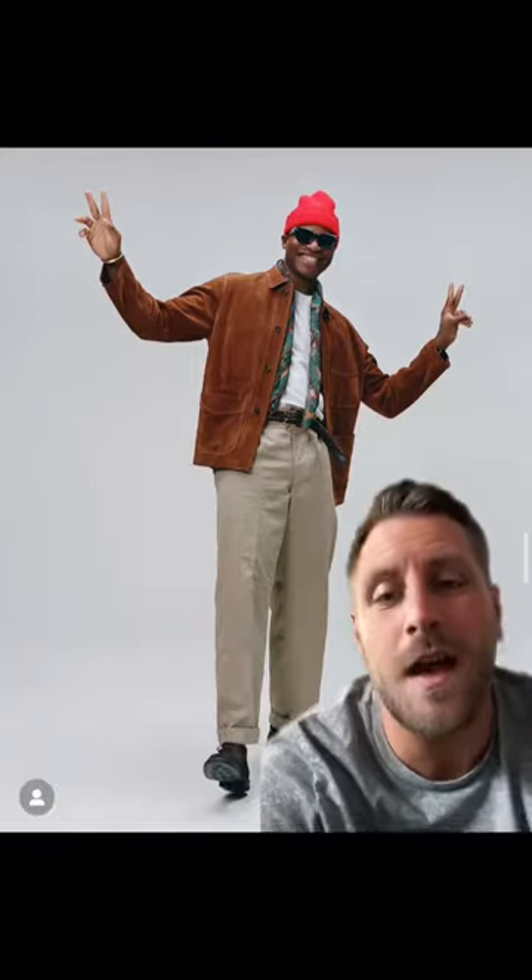Next, a more casual look. This little suede number is one of my grail pieces — I mean, a suede jaw jacket.